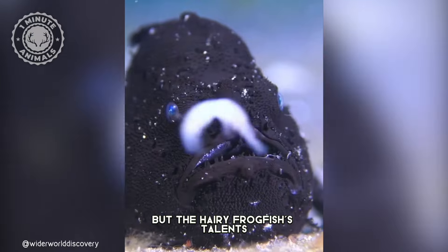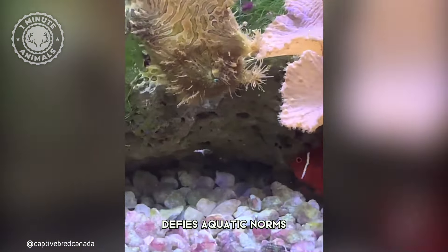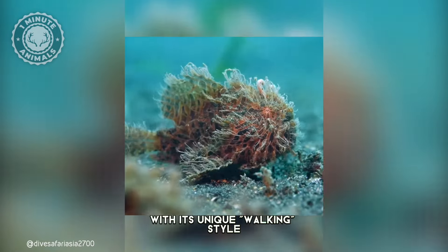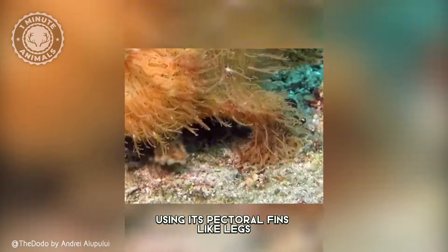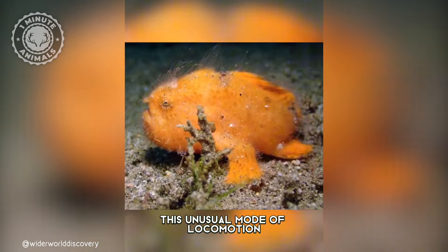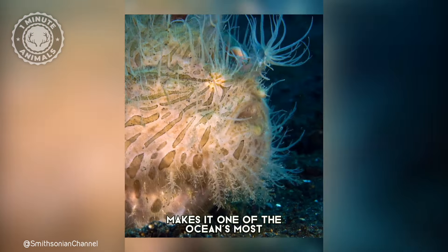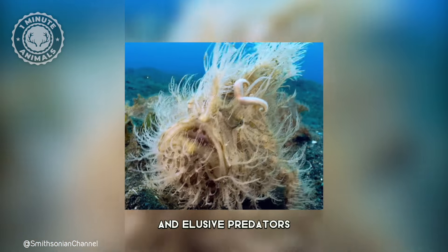But the hairy frogfish's talents don't stop there. Watch as the hairy frogfish defies aquatic norms with its unique walking style. Using its pectoral fins like legs, it strolls across the seabed. This unusual mode of locomotion, combined with its bizarre appearance, makes it one of the ocean's most fascinating and elusive predators.